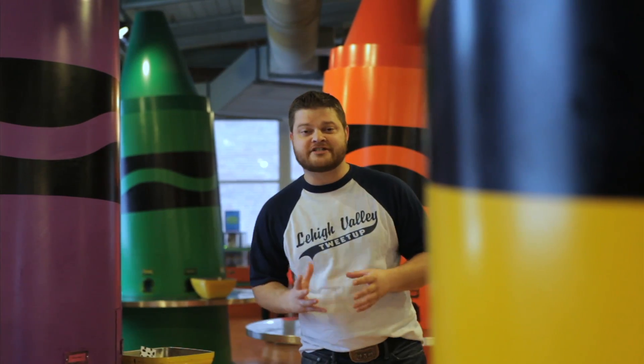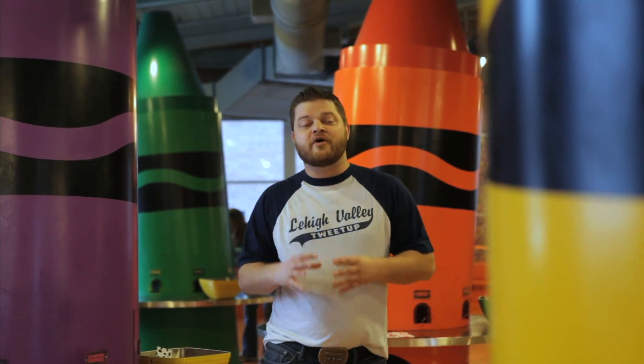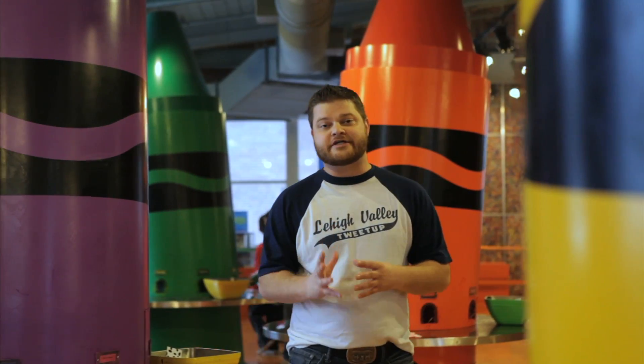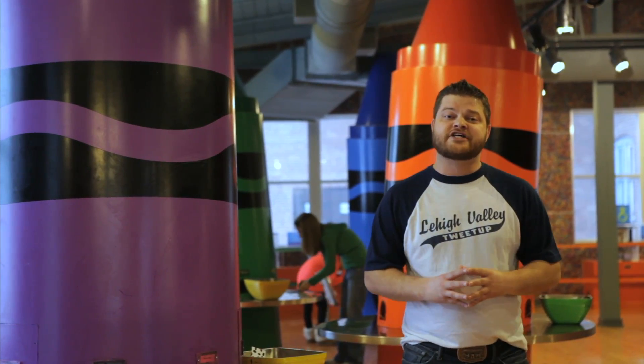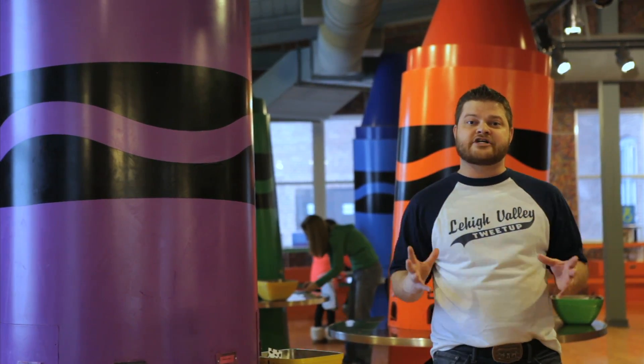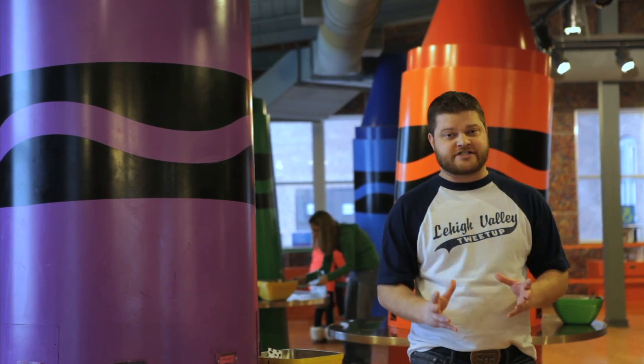Hello and welcome to this colorful edition of Lehigh Valley Visions. We're in Easton, Pennsylvania at the Crayola Experience, which is the only place in the world where you can make your own crayon with your name on it, mold some wax to bring home, visit the Crayola store, and have your art come to life on digital screens. There is a lot to cover on these four floors, so let's get to it.